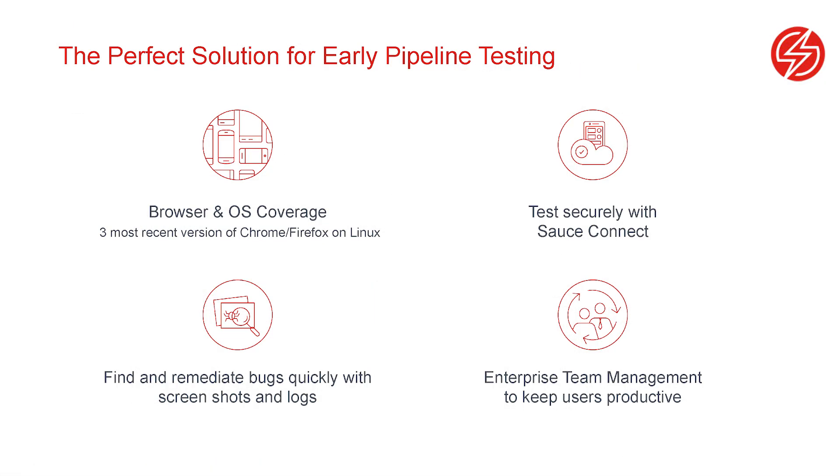Sauce Headless is the perfect, lightweight solution for executing early pipeline tests at scale, with a container-based infrastructure that allows for mass scalability at an affordable price point. Sauce Headless includes Sauce Connect and advanced team management support, and the basic debugging features give you the quick feedback you need to keep stable code moving through your pipeline.